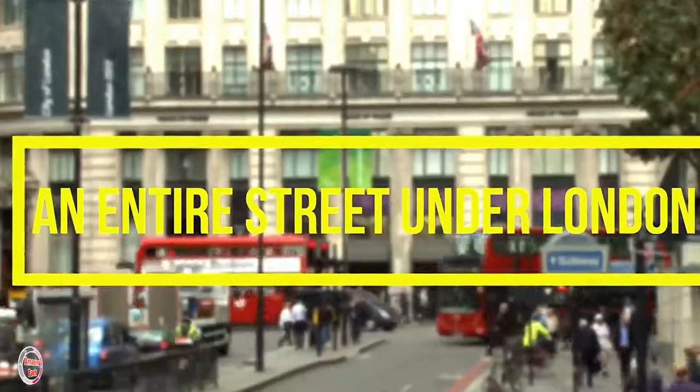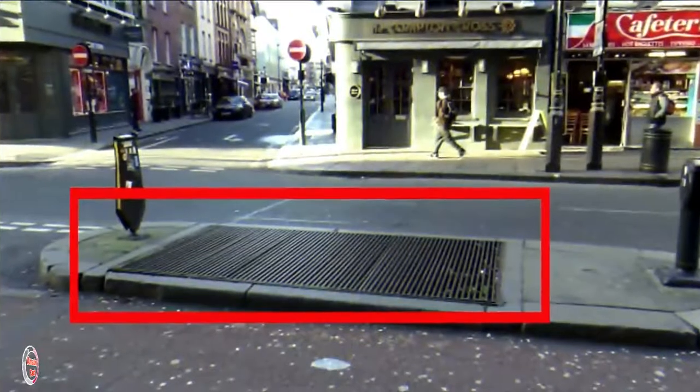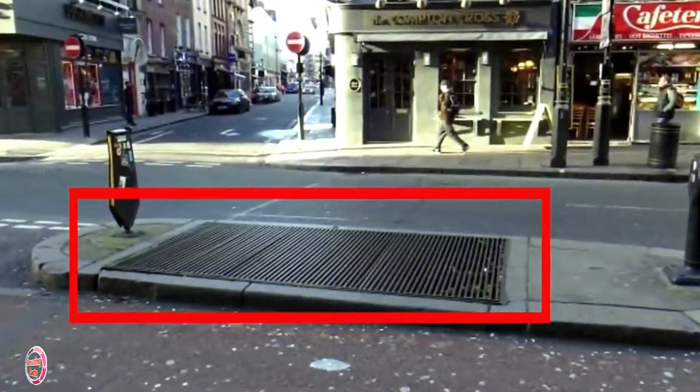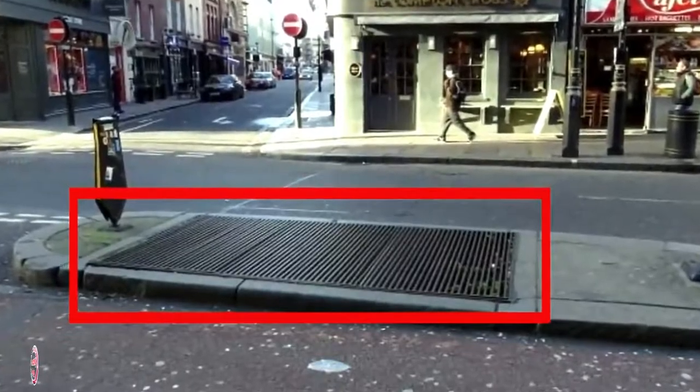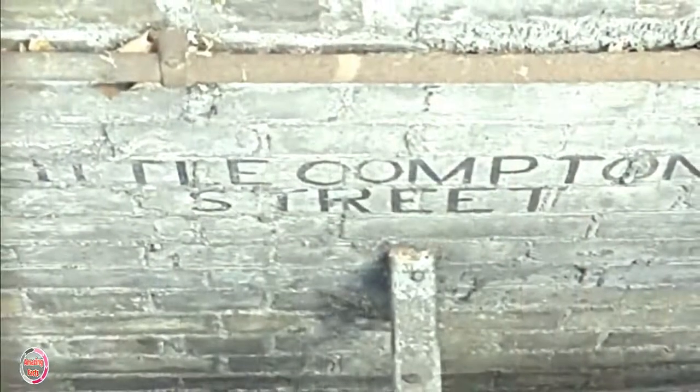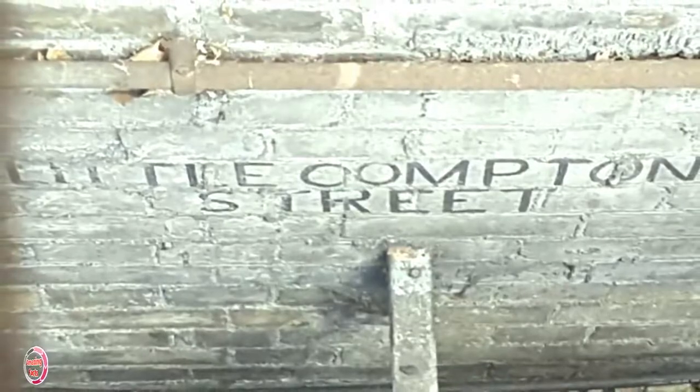Number 5: An Entire Street Under London. Little Compton Street might not come up on many road maps, but believe it or not, it's still there if someone just looks hard enough. In order to catch a glimpse, you need to look deep within the sewage grates in London's bustling Soho neighborhood beneath the busy Charing Cross Road. Little Compton Street was once above ground level to where basements of homes and shops are built today, but that changed in 1896.